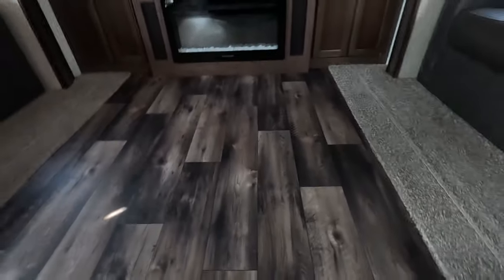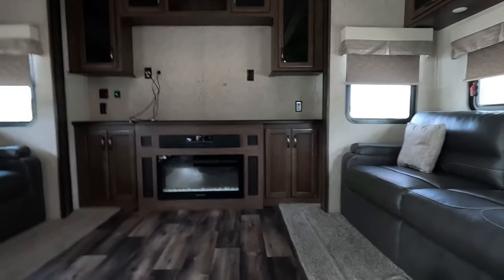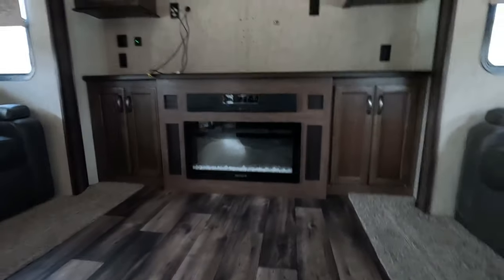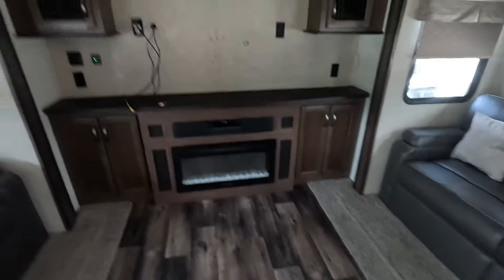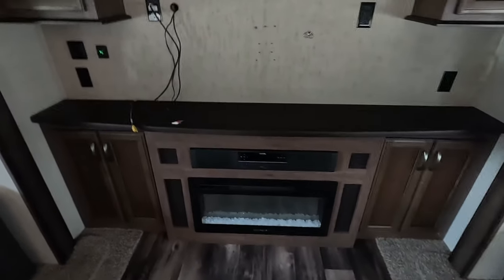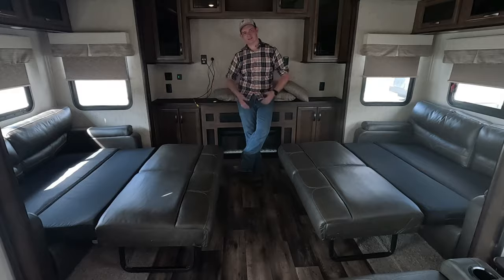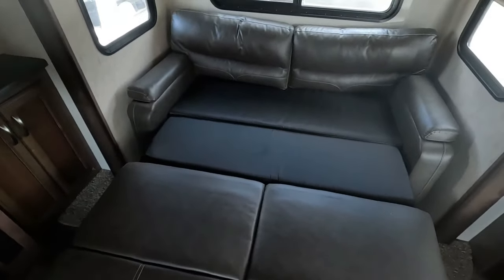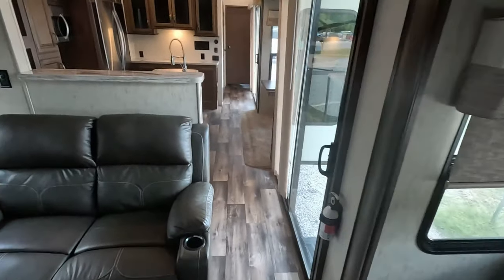Coming to the living room, you have three leather couches. Oh man, that's so comfortable — I need one of these in my house. I need to get up, folks, before I take a nap. The living room has two slides, giving you a lot of open space. This does have a TV — the previous owners took the mount with them but left the TV; it's in the master bedroom, we'll get to that in a minute. You have your fireplace and your sound bar. And this living room has one hidden feature: both couches fold out and have additional sleeping space. They look brand new — doesn't even look like anyone's ever used them.